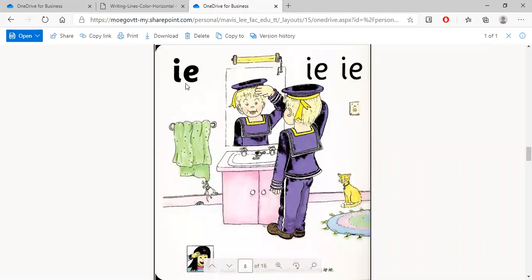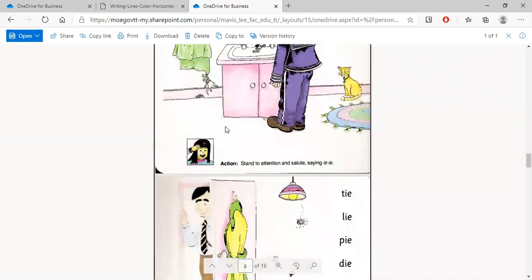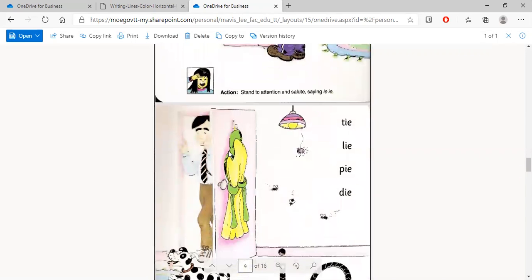We also did the 'i' sound. The captain says 'i, i, i.' There are some words that have the 'i' sound — daddy is wearing a tie, and we eat a pie for Sunday lunch.